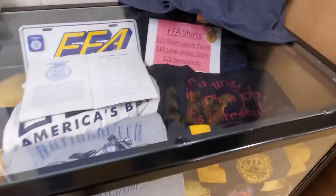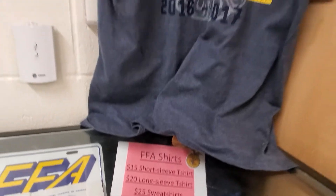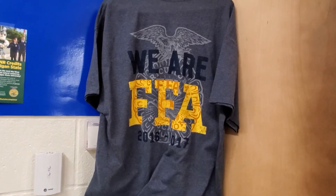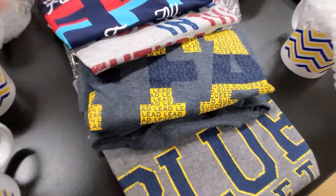Over here we have a couple of older shirts in our cabinet, with all the prices listed: $15, $20, and $25. Here's one shirt — this is the back of it — and here's the front. We have two of those.